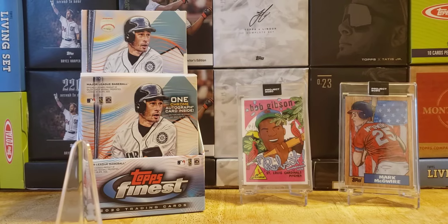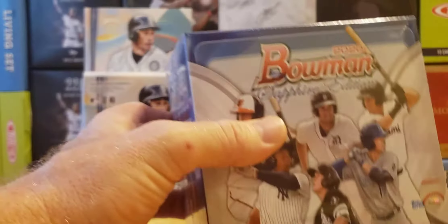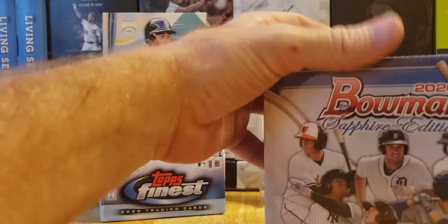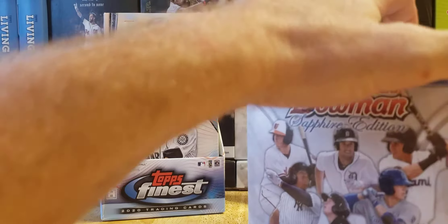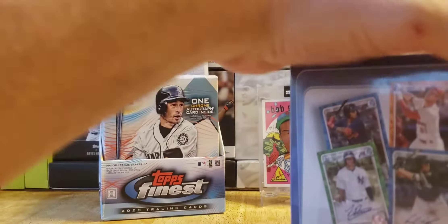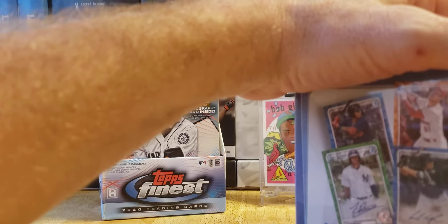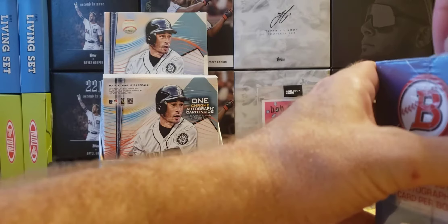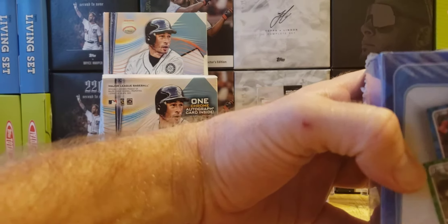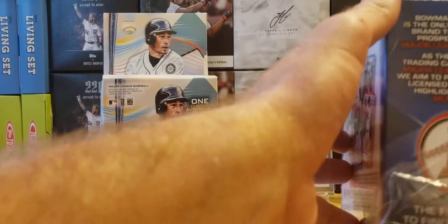Let's get into the Bowman 2020 Sapphire Edition. I'm part of the Topps Montgomery Club membership — if you saw some of my past videos you knew about it — and if you're in the club you get pre-order access.